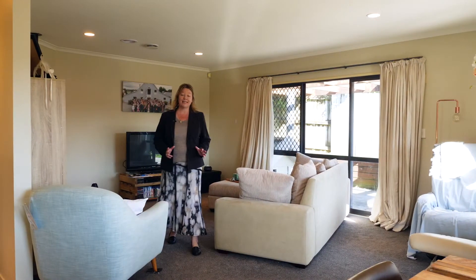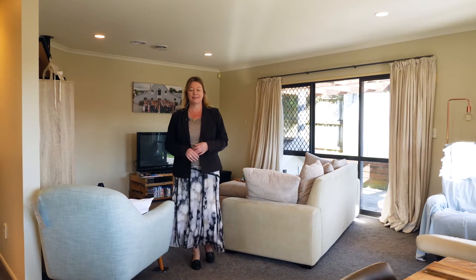So if you've liked what you've seen and you'd like to view this property in person, contact me, Adele Alexander, to arrange your appointment.